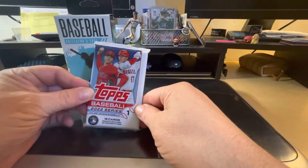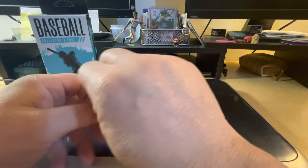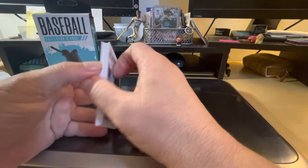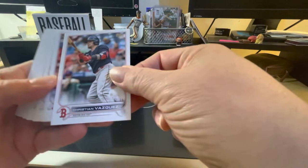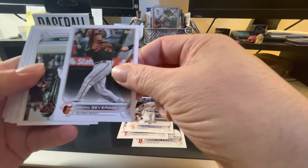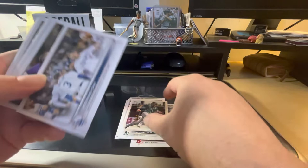Then let's see what's in our Topps Baseball 2022 Series 1 pack. We're going to have Christian Vasquez, Bryce Harper, Patrick Mazzica, Pedro Servino, Chad Pinder.